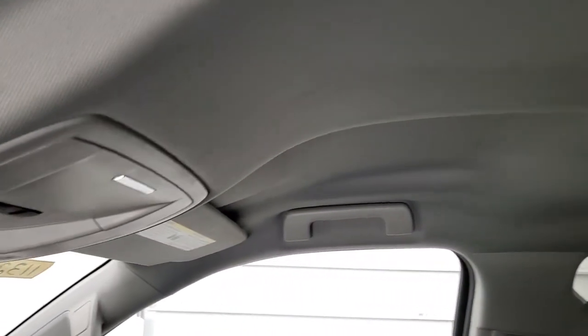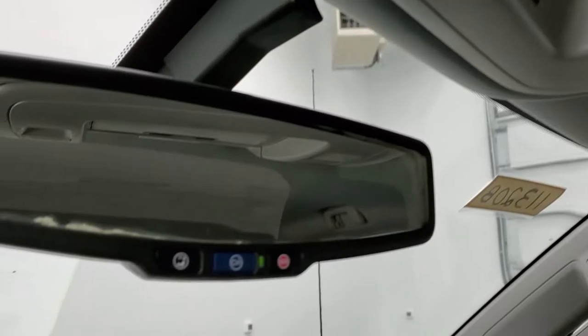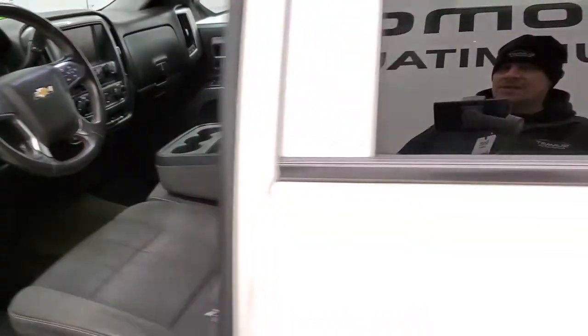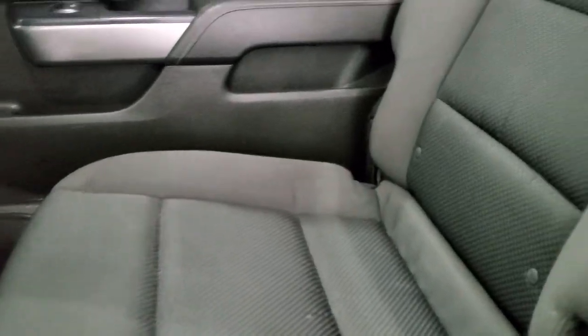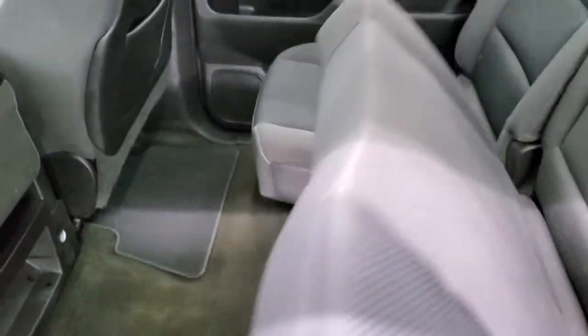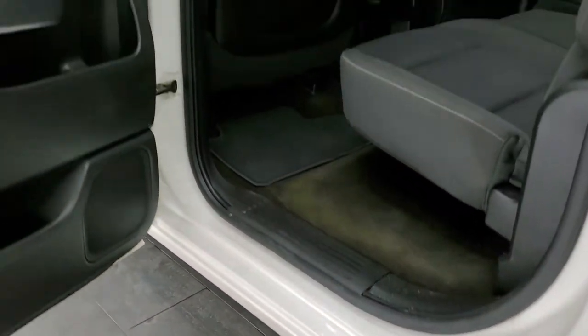It doesn't appear to have ever been smoked in. The headliner is in nice shape and you do get map lights up there. OnStar and SOS capabilities are in the rear-view mirror. In the back, there is 40-20-40 split bench seating in the front and a full bench in the rear. No major rips or tears back here. It has the LATCH child safety system for car seats, fixed glass rear window with built-in rear defrost, factory floor mats, and the seats fold up for extra storage. The carpeting is in pretty nice shape, as are the bottoms of the doors and the door jambs.